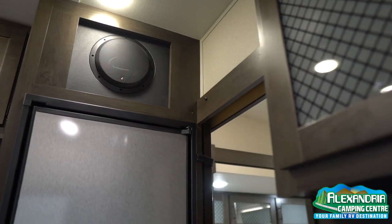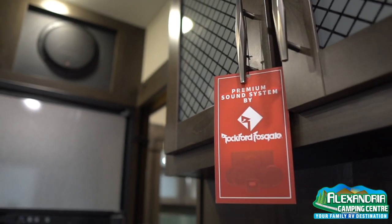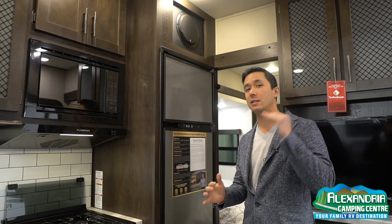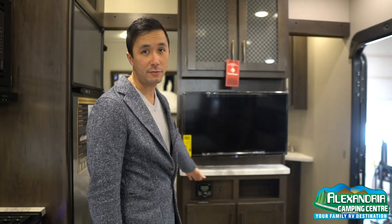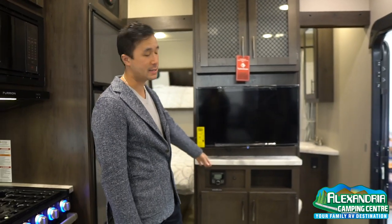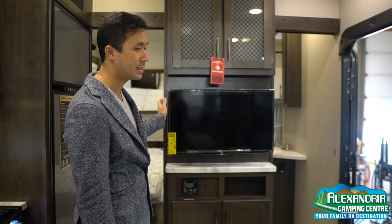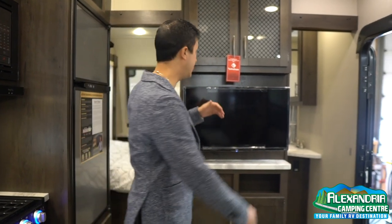This has a Rockford Fosgate premium audio system with 500 watts of sound, so it gives you a really awesome next level audio experience. That's the Bluetooth head unit — you can link up your cell phone, Android or Apple device, link the outside speakers, and a smart television on a swing arm so you can get that perfect viewing angle if you want to hang out and watch a movie on a rainy day.